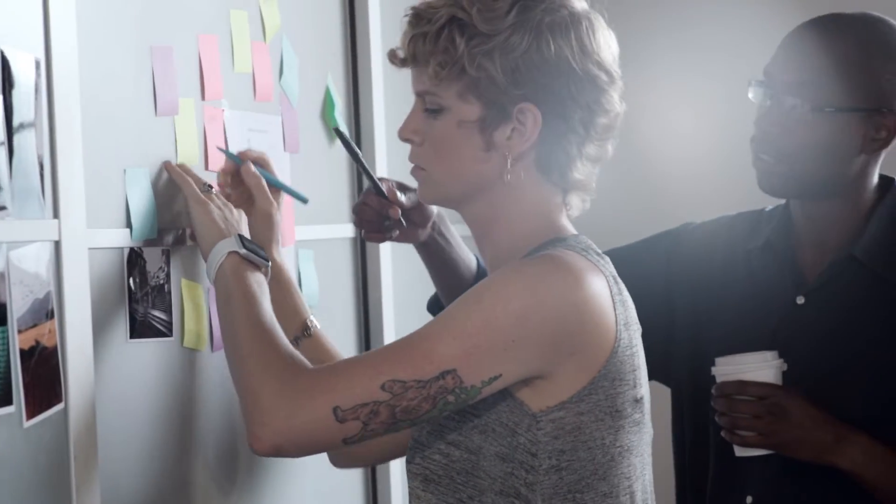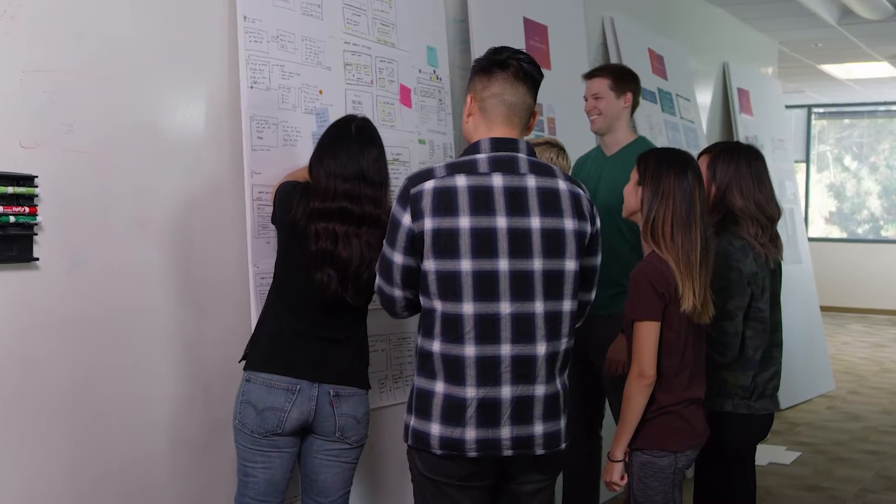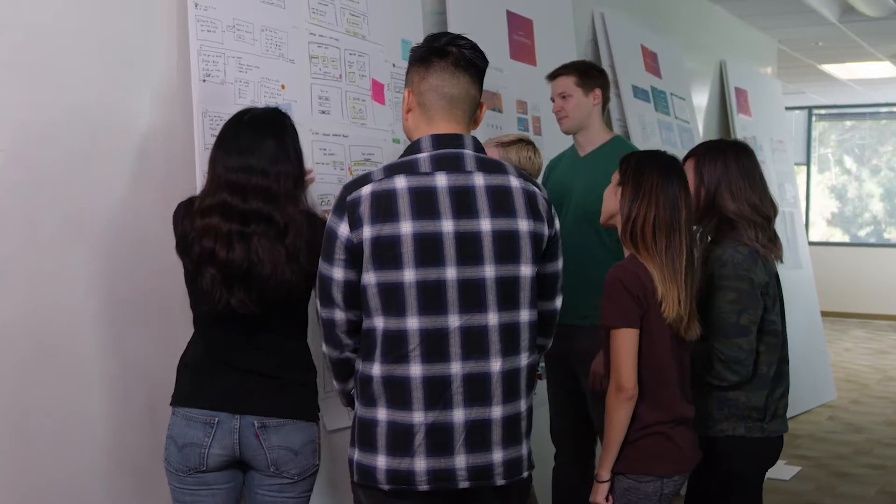Product managers function as the CEO of a product, effectively leading their own startup within a company, while working cross-functionally with a variety of teams. In Udacity's product manager nanodegree program,